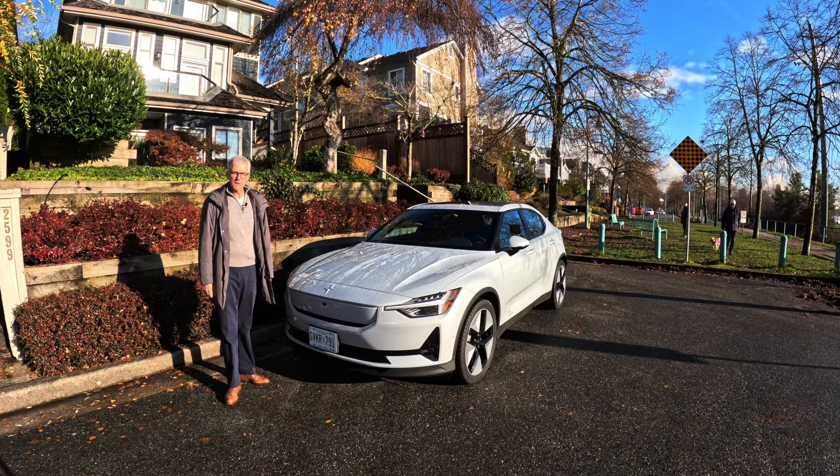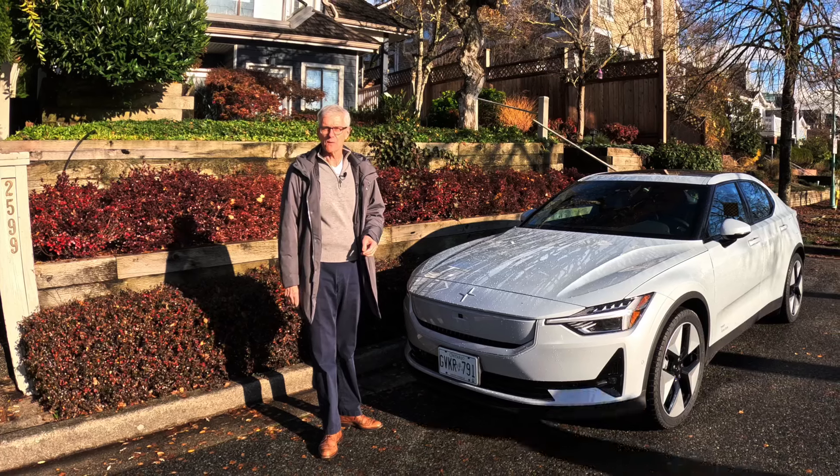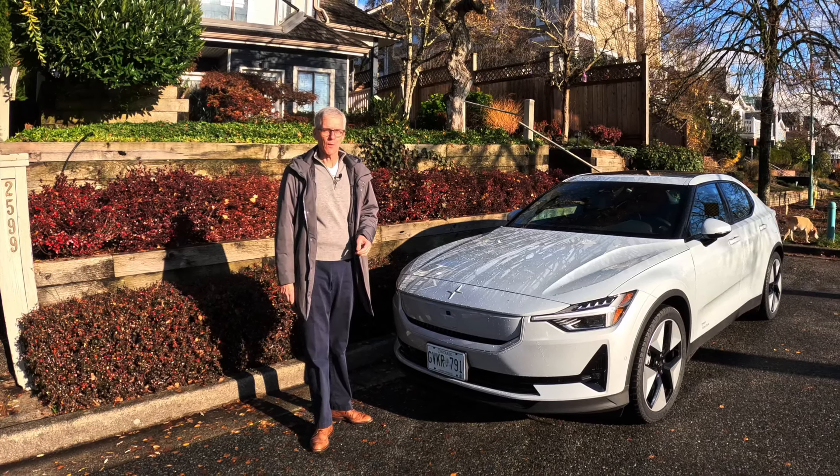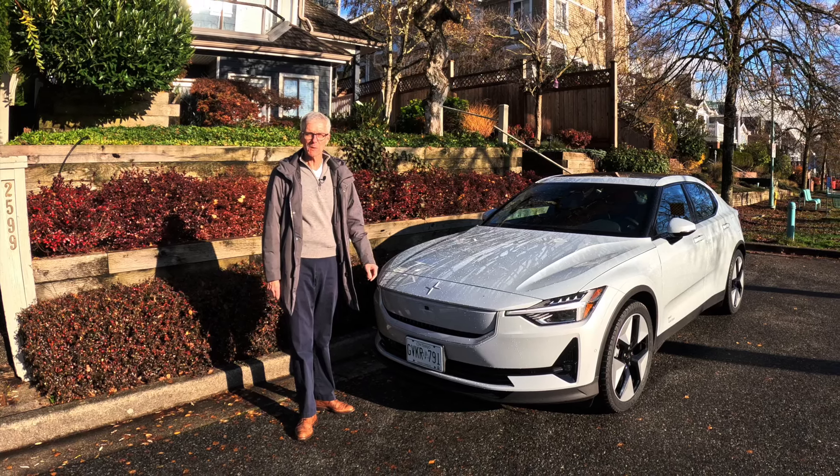Well, that's our look at the considerably improved Polestar 2 — the single motor long-range for 2024. What do you think? Leave a comment. As always, thanks for watching, thanks for liking, and thanks for subscribing. I'm Richard Detman and I'll see you next time on Family Wheels.